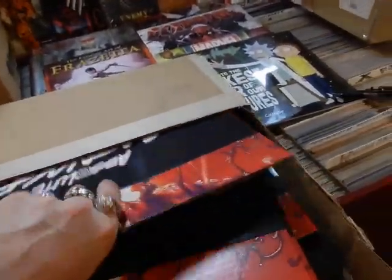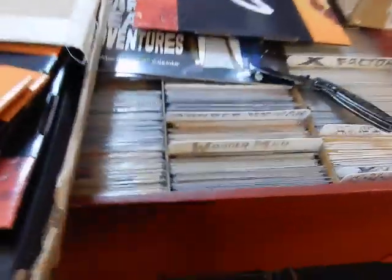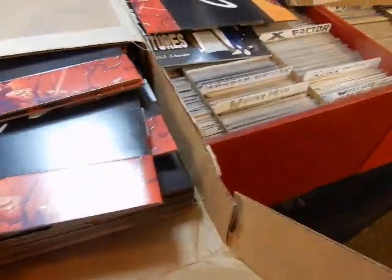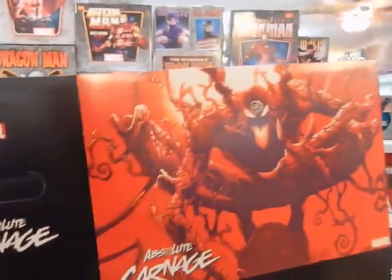Let's pull the lid out. There's the lid. Let's pull the box itself — put Chuck away real quick, because Chuck might want to get in on some of the action himself. There you go. We've got one side which is the cover to Absolute Carnage number one, and then you get this great Mark Bagley artwork.